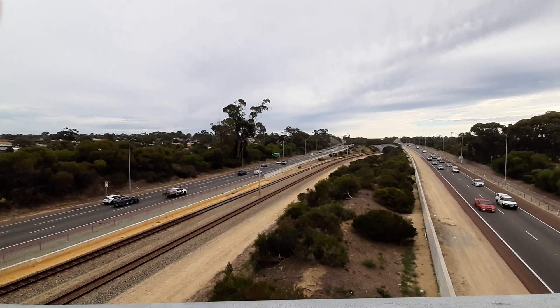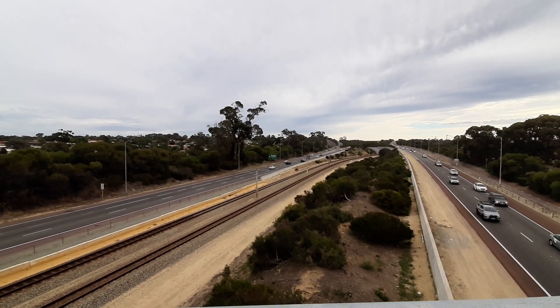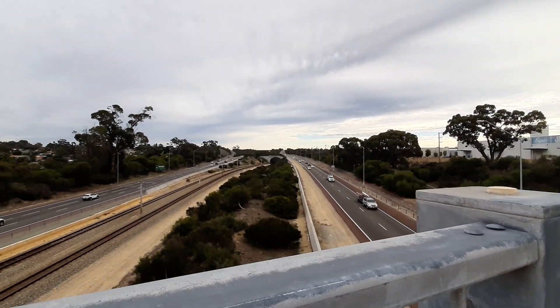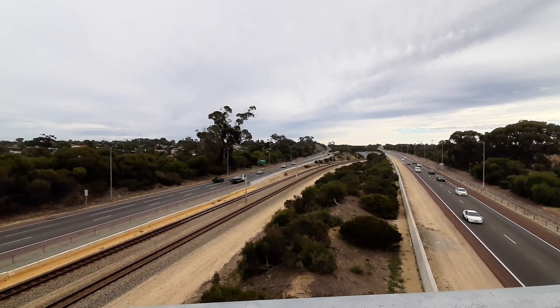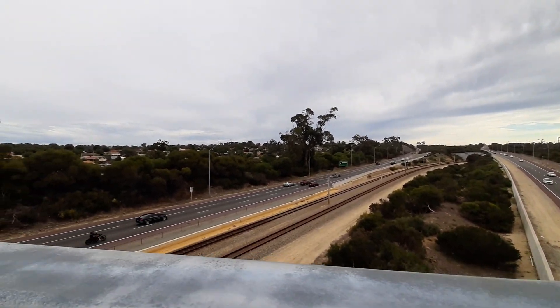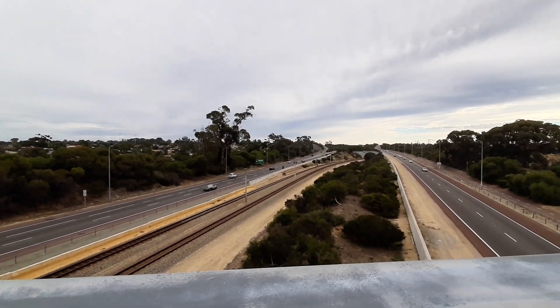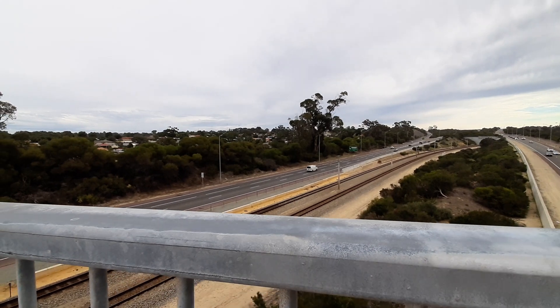Hello everyone, welcome back to another video. Today I am — well, technically I am at Joondalup and Edgewater at the same time, right next to the Good Guys Joondalup. I believe I am currently standing on Eddystone Avenue, just above the Mitchell Freeway. There will be quite a lot of noise pollution here, so I do apologise if it is loud at certain times in this video.